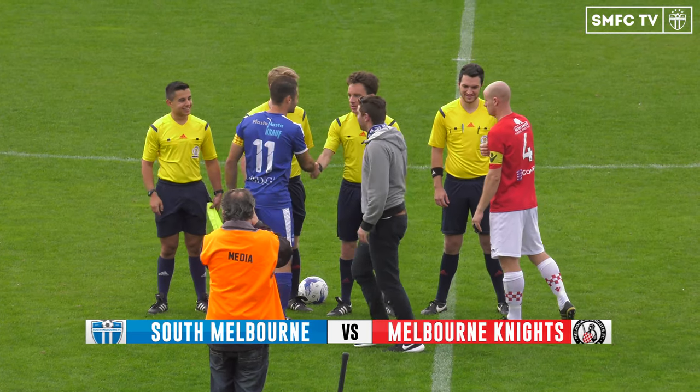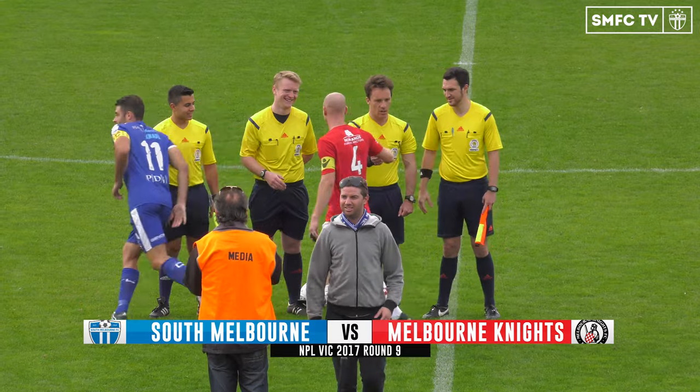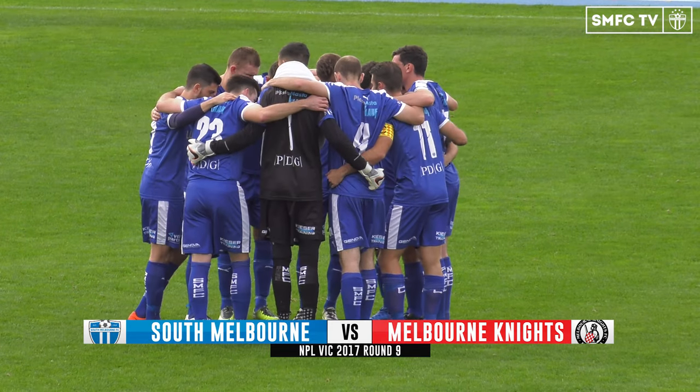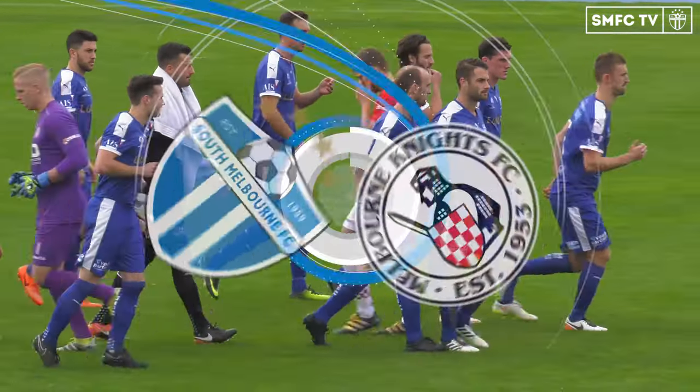It's Easter Monday, NPL action here at Lakeside Stadium. It's the original Melbourne derby between South Melbourne FC and the Melbourne Knights. I'm your commentator Brandon Galgano, with me today is Tim McGlone. Tim, a huge match here at Lakeside.